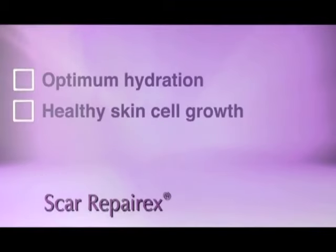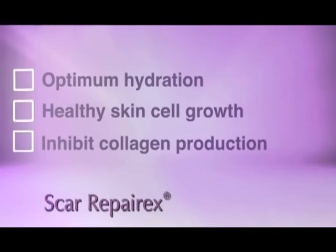Together, both silicones provide optimum hydration for healthy skin cell growth and thus inhibit collagen production.